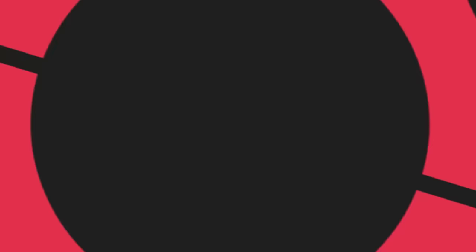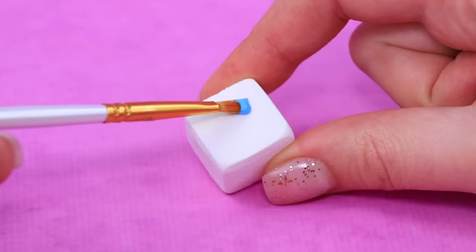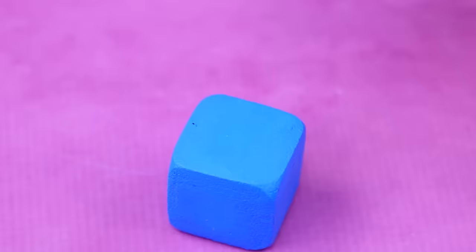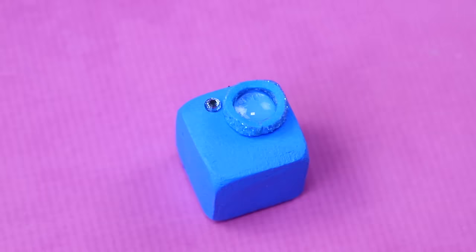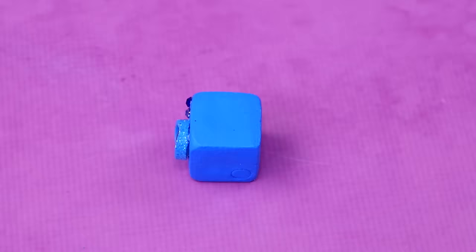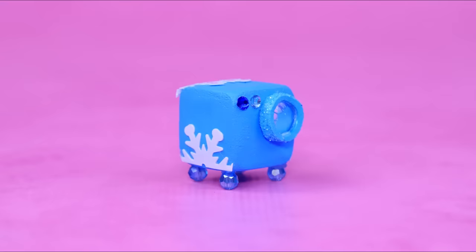Warm up air dry clay and make a cube. Now we have lenses. Let's make a projector — decorate it with snowflakes. Add legs out of beads. Now you can watch movies on the big screen!